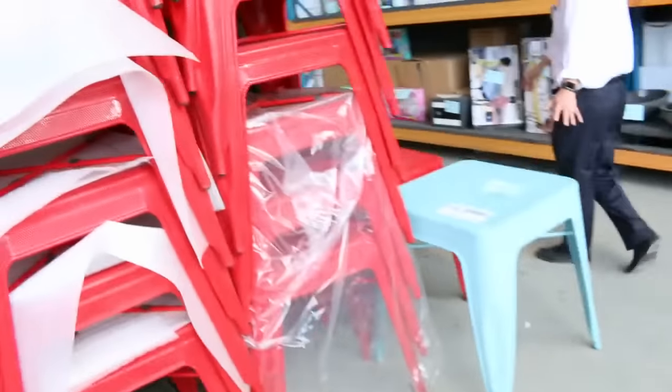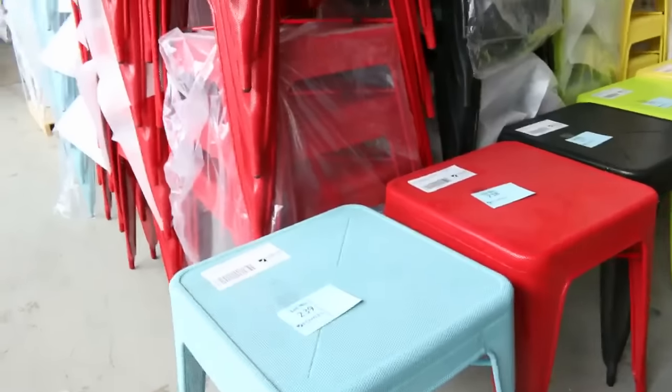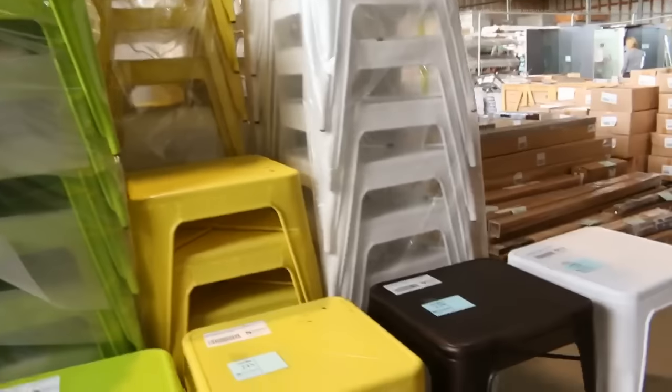More ex-hire furniture — have a look at these beautiful tables, they all colour match. Again, a dollar no reserve on all these, so we'll get the bidding starting at $1 and see how we go. Really, really fabulous buying there.